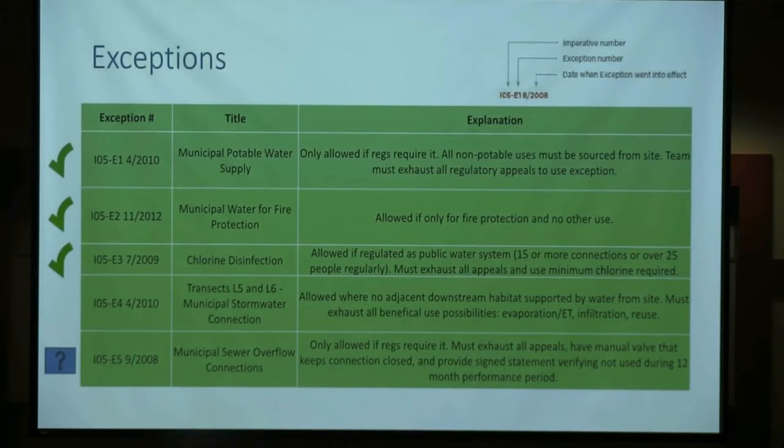Within the Living Building Challenge system, there are a number of exceptions set up to allow for the greatest likelihood of success. The buildings that have been fully certified and gotten rainwater to potable have wrestled with a lot of these issues, and with every building that gets done, it paves the path — and in some cases different paths — for other buildings to follow. One of them is the introduction of chlorine into potable water.